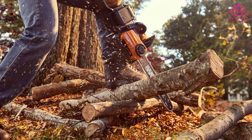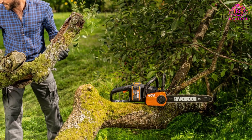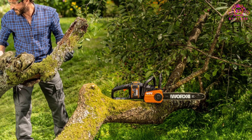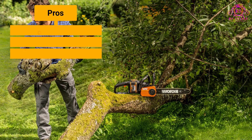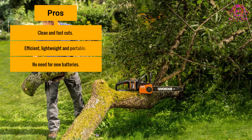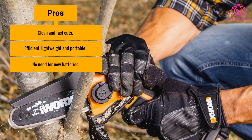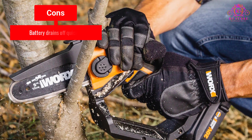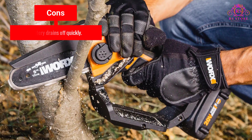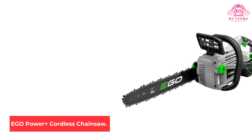Though this tool is amazing to use outdoors, the oil chain sometimes leaks and may cause puddles — you can reduce this by draining it after use. Pros: Clean and fast cuts; efficient, lightweight, and portable; no need for new batteries. Cons: Battery drains off quickly.